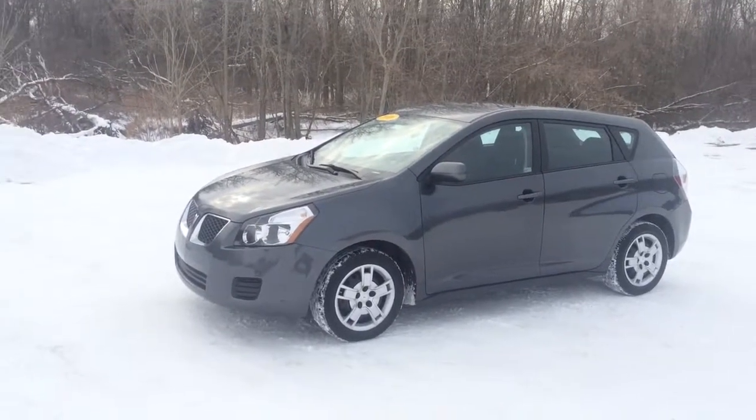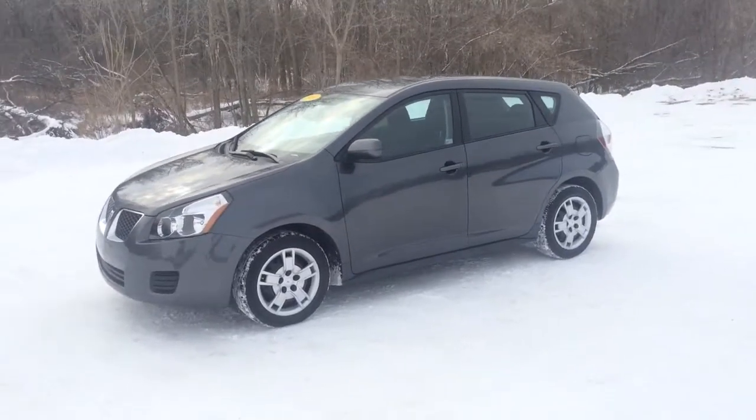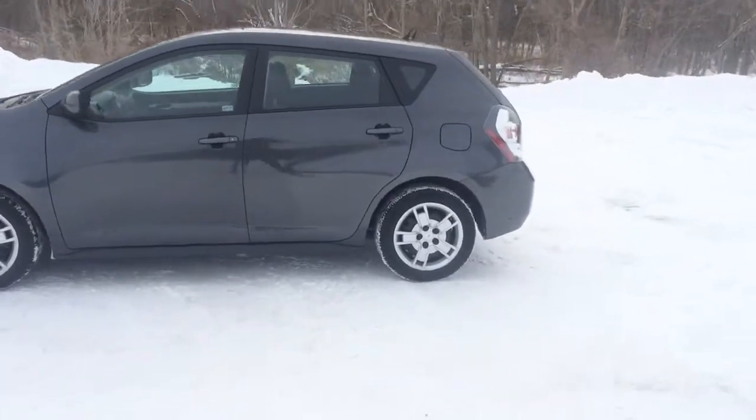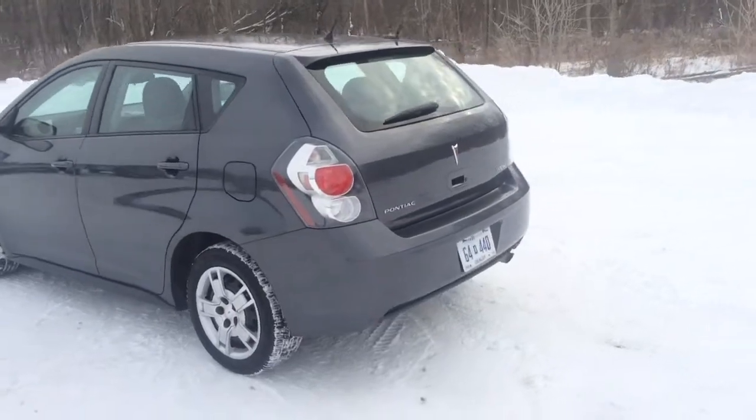Good afternoon, this is Joseph Carr from Schaefer Chevrolet and this is the walk around on the 2010 Pontiac Vibe. I am going to move from the outside towards the inside and then show you the interior of the vehicle. I have recently just taken this vehicle for a test drive and it handles very, very well.